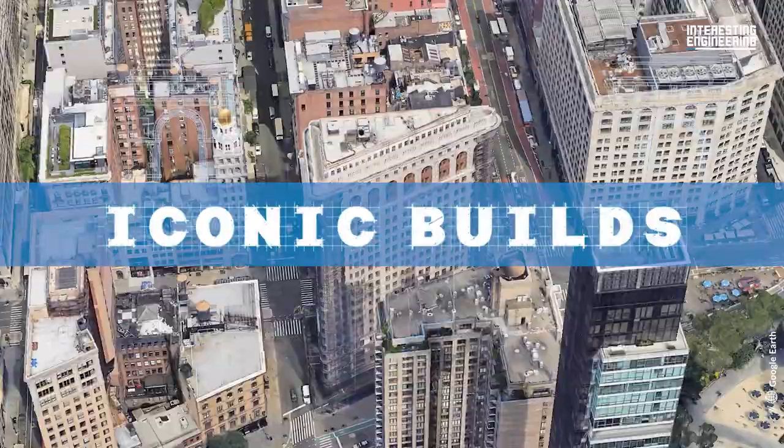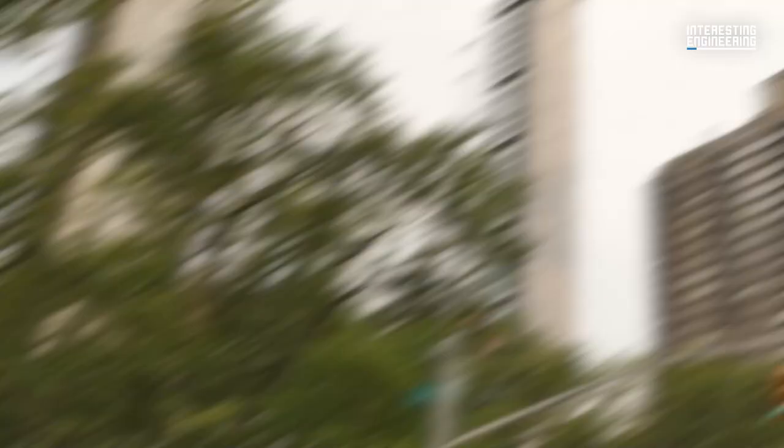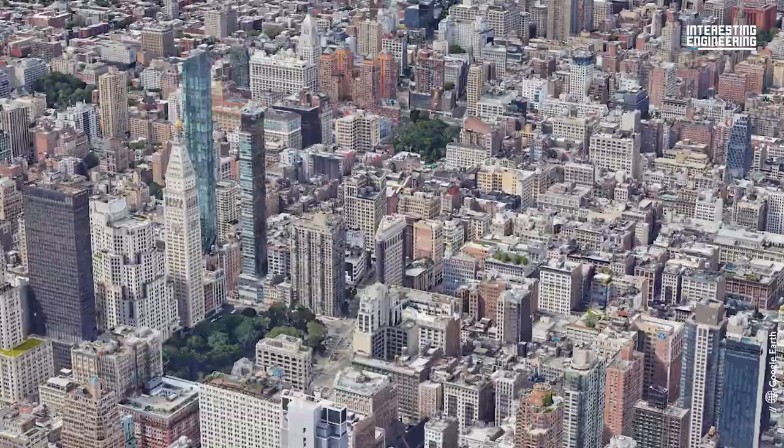This is Iconic Builds, and in this episode we'll take a closer look at the Flatiron Building, which was auctioned a few days ago. This steel-framed 22-story structure has a height of 285 feet, or 86.9 meters, and is situated at 175 Fifth Avenue in Manhattan, New York City.